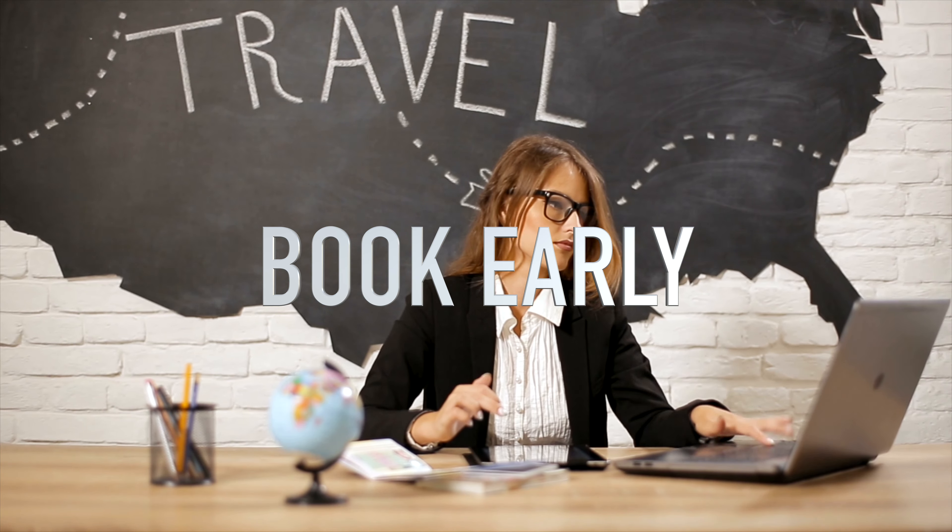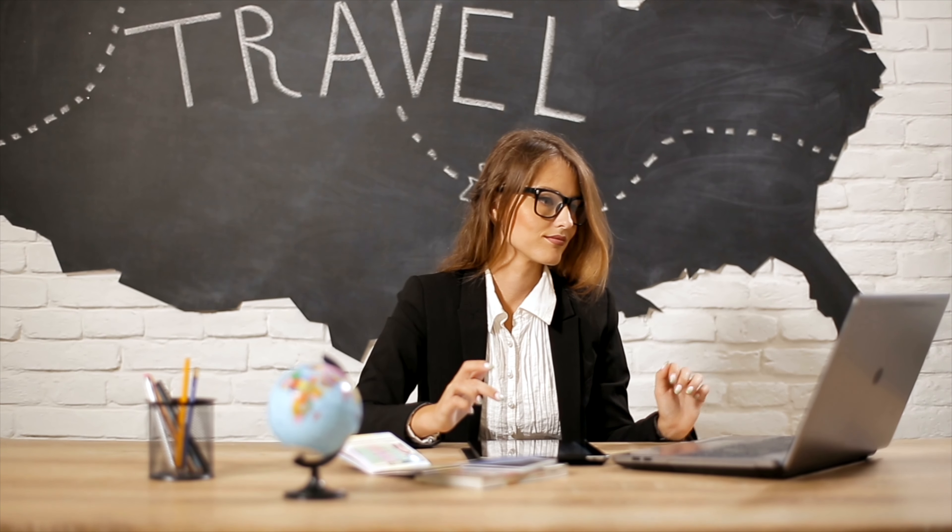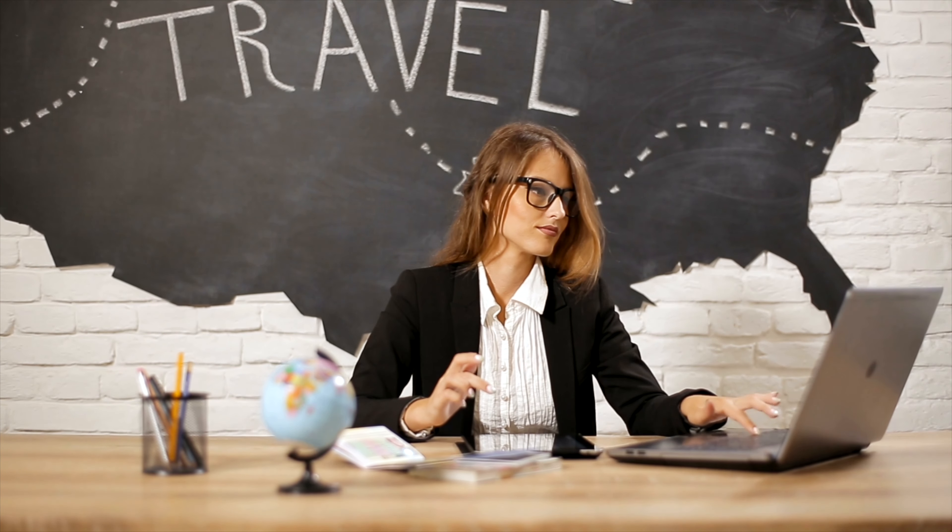Book early. The farther out in advance you can book your cruise, the less you're going to pay. Oftentimes we book a cruise a year or more out in advance.